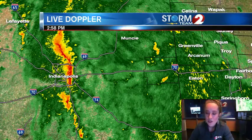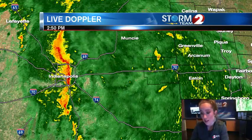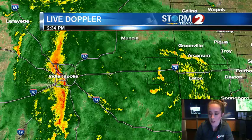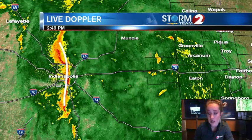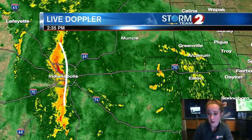Looking at live Doppler 2 HD to the west now, you can see this line pushing east across Indianapolis. This is the area of live Doppler 2 HD that we're going to be keeping a close eye on. Anywhere where we see lines developing like this indicates that we could get some gustier winds, and even within these lines, sometimes we can get a quick little spin-up tornado that we'll have to keep a close eye on.